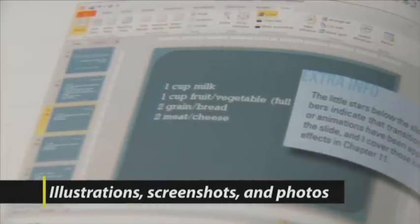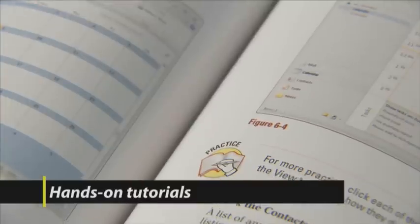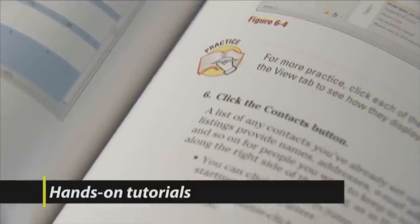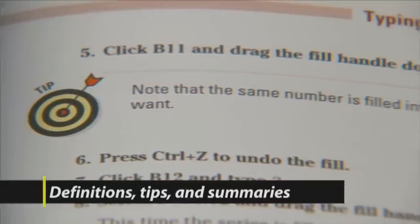The eLearning books are filled with colorful illustrations, screenshots, and photos. There are hands-on tutorials that take you step-by-step through the information. You'll also find definitions, tips, and summaries.